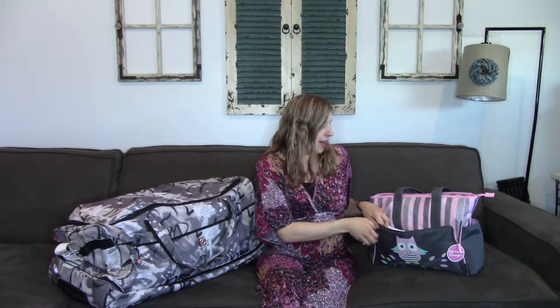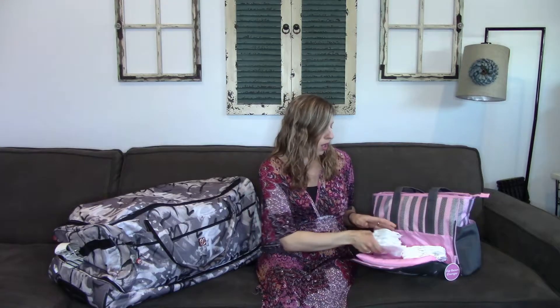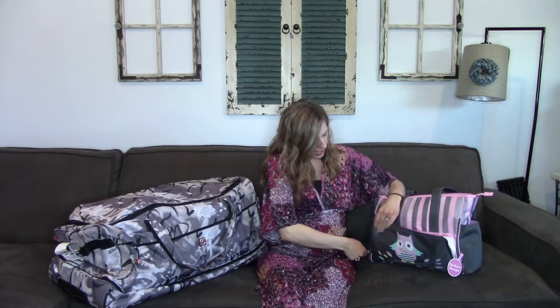So in this diaper bag, I packed in this front pocket here some newborn diapers. I know the hospital provides them, but I recently heard that depending on the hospital they charge you per diaper. So I just packed those to be on the safe side — plus it's a diaper bag, so it never hurts to have lots of diapers in here.